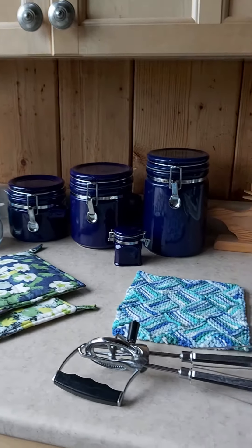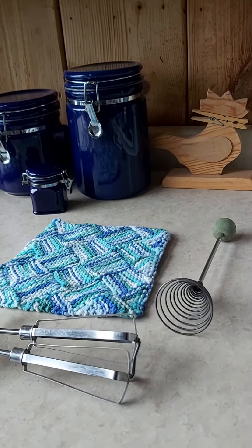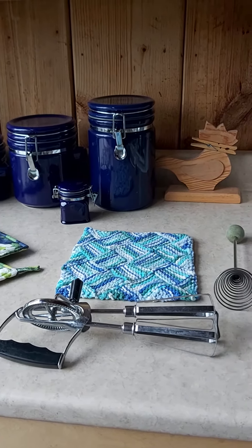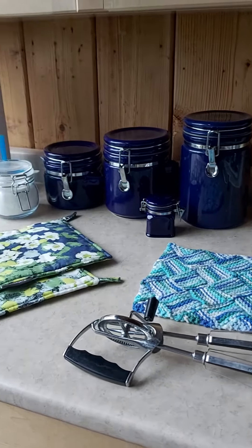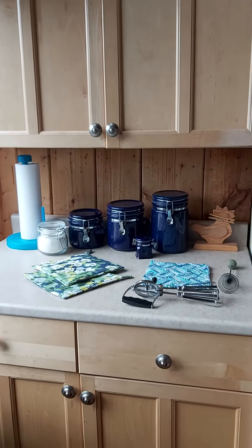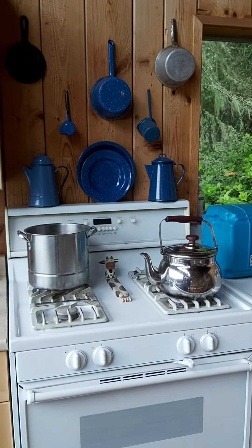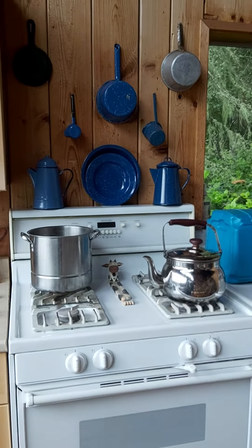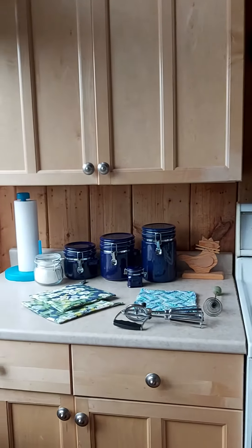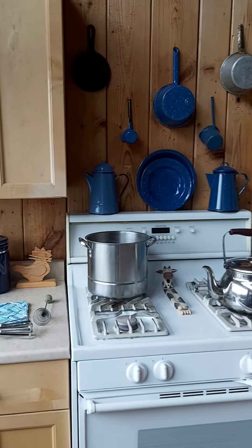A couple of other things to show you are these two vintage utensils that I found at the cabin when we bought it — they were hidden away in a drawer. Vintage stuff is always something I love. This is our little cabin — you should maybe take a look at our other video on the cabin decor, and I might add some more videos over time. Have a great day and thanks for stopping in!